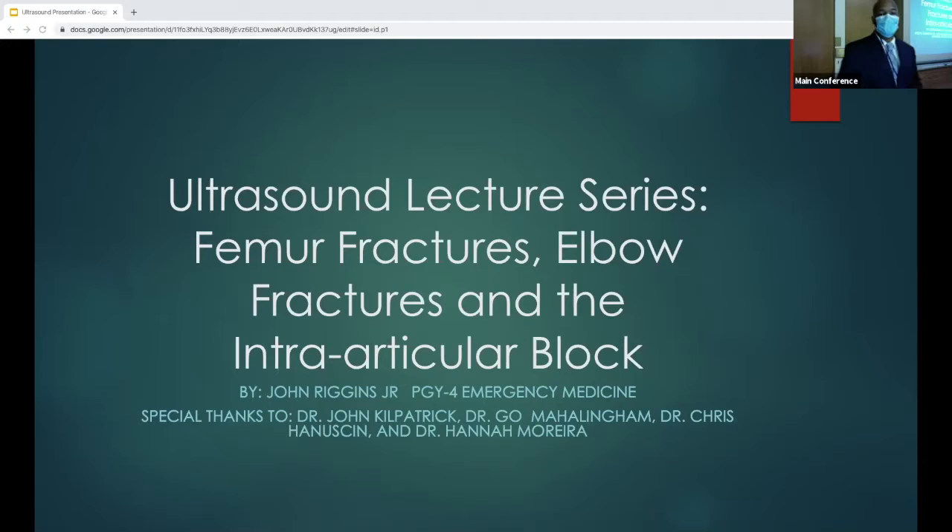Good morning, everybody. Today I'm going to be discussing femur fractures, elbow fractures, and intra-articular blocks. Special thanks to Dr. Patrick, Dr. Bill, Dr. Anderson, and Dr. Brewer.